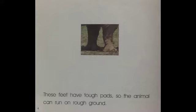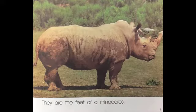These feet have tough pads so the animal can run on rough ground. They are the feet of a rhinoceros.